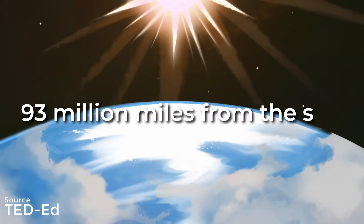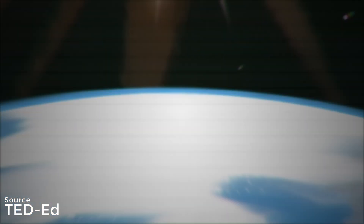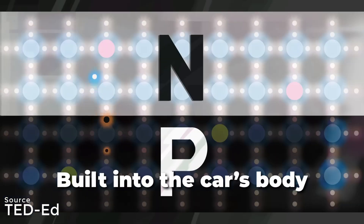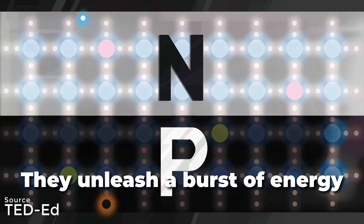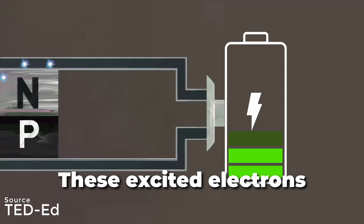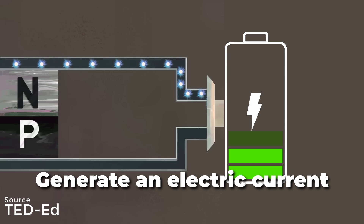Sunlight, traveling 93 million miles from the sun, brings with it streams of photons — tiny particles of light. When these photons collide with the solar cells built into the car's body, they unleash a burst of energy, causing electrons in the cells to get excited. These excited electrons generate an electric current.